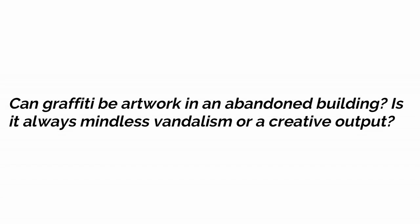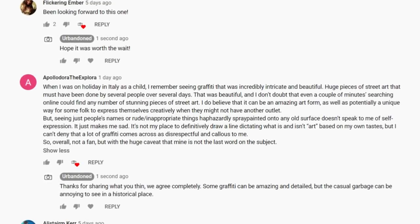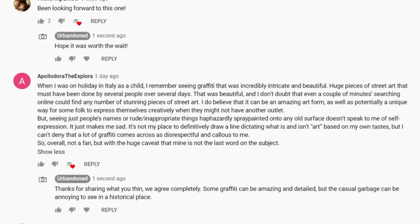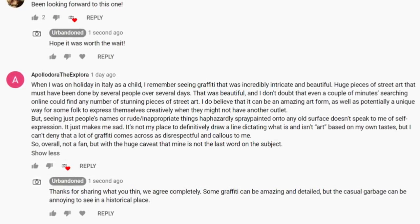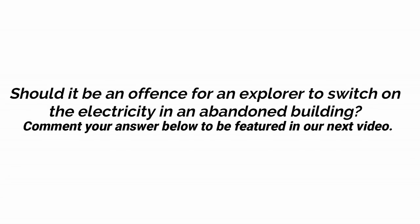In our last video, we asked whether graffiti can be artwork in an abandoned building or mindless vandalism. We had some great responses, including one from Apollodora who agrees that art is subjective but some forms of scribbled graffiti are a waste, especially on a historic old building ruining its features. This week we're asking: should it be an offence for an explorer to switch on the electricity in an abandoned building, because usually someone is paying for the bills? Let us know what you think to possibly feature in our next video.